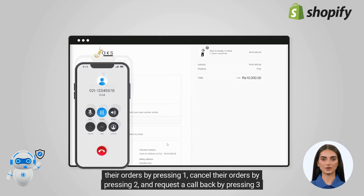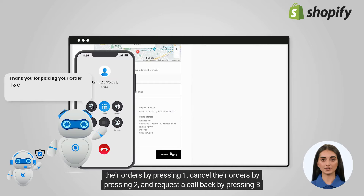They confirm their orders by pressing 1, cancel their orders by pressing 2, and request a call back by pressing 3.